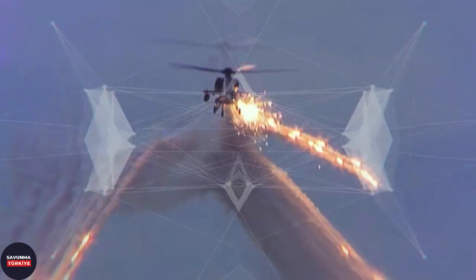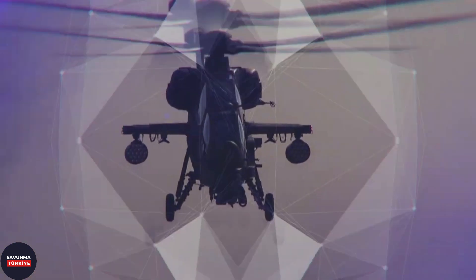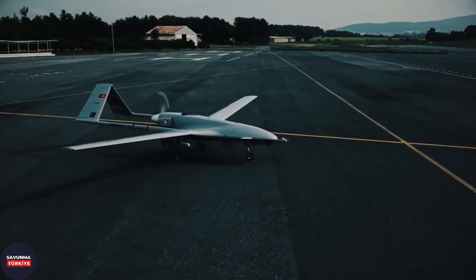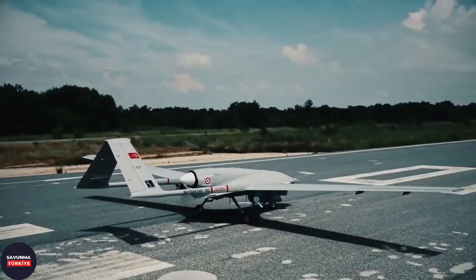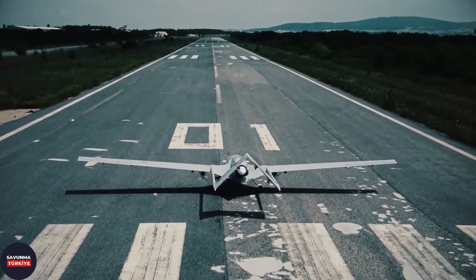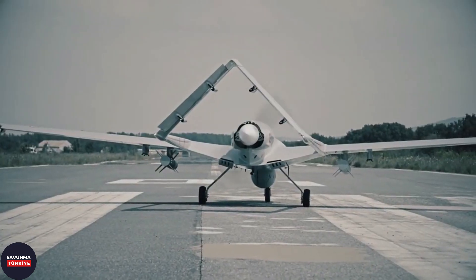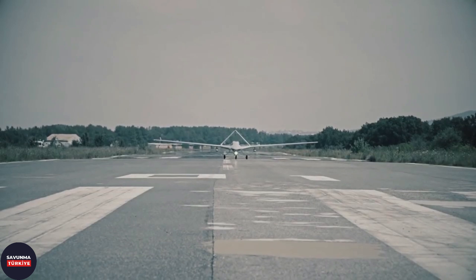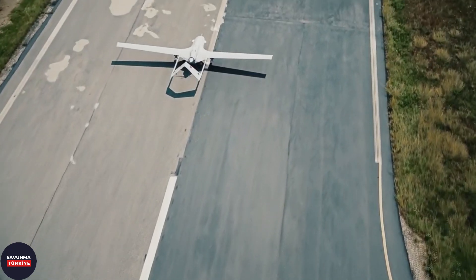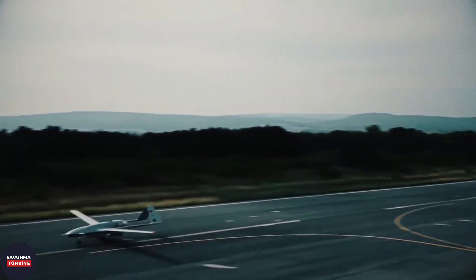Since the ASEL FLIR 200 and 300T systems were designed to operate in helicopters, there was no significant problem in terms of weight. However, Turkey's needs changed in the coming years. When Turkey could not procure the unmanned aerial vehicles it needed from abroad in the time, capability, and number it desired, it opted to develop them itself. TUSAS with its ANKA project, Baykar with its TB2 project, and Lentatech with its KARI-IL project were pioneers of UAV development. However, these first UAVs had limited payload capacity, and the ASEL FLIR 200 or 300T was too heavy for them. As a result, lighter Teledyne Star Sapphire and Westcam MX-15D systems were procured from foreign manufacturers and operated in Turkish UAVs.